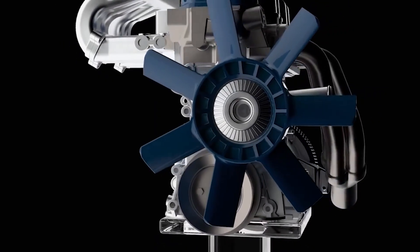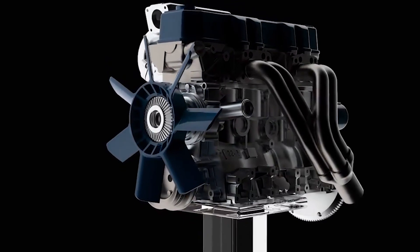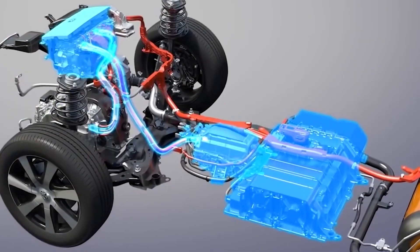What do you think of this innovative 2-litre hydrogen engine? Share your thoughts in the comment box below.